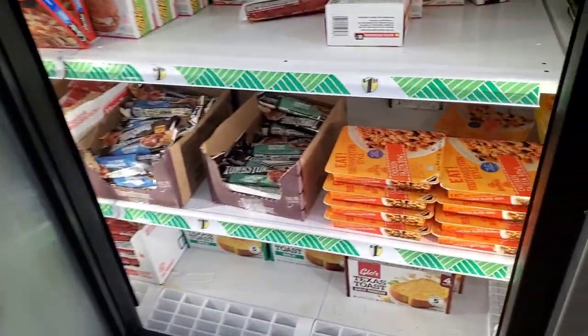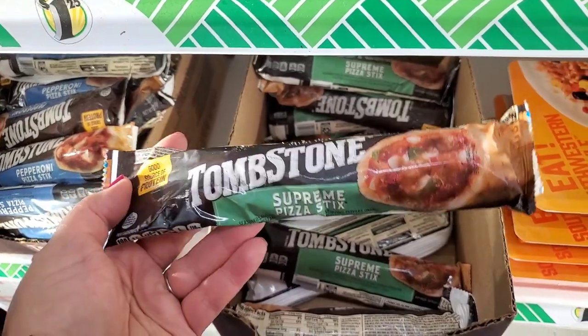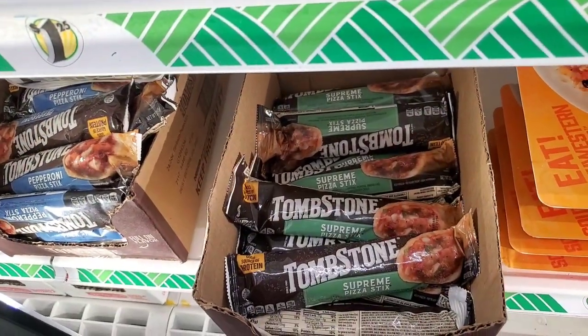And this is the most exciting item I've discovered: the Tombstone Supreme Pizza Sticks are 50 cents each. These are a great after-school snack or lunch for your kids. Grab them while you can.